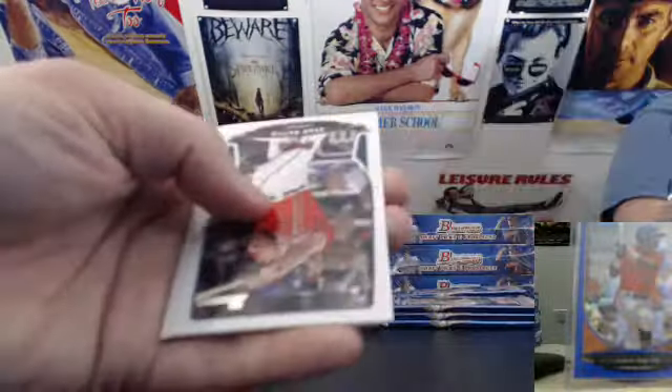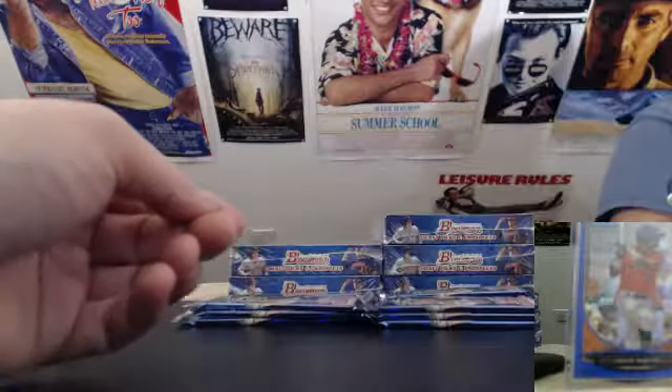All right, Byron Buxton chrome on the front. Buxton. Evan Gattis paper. Looks like the rest of this is all base. And a Josh Hart chrome on the back.